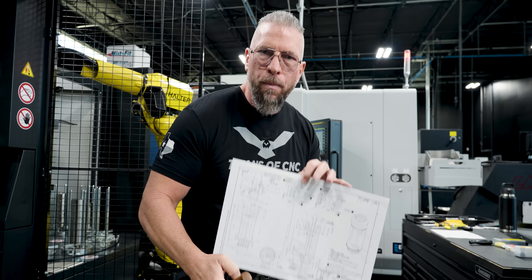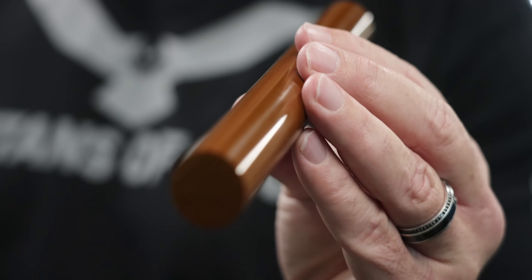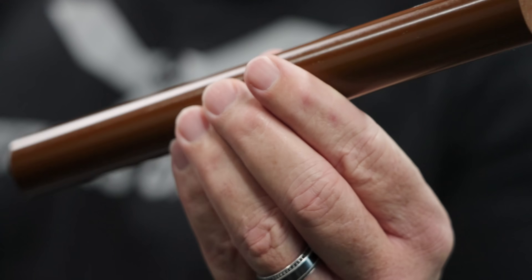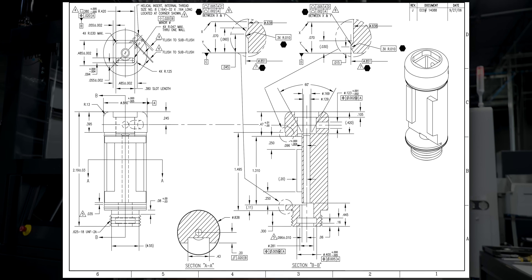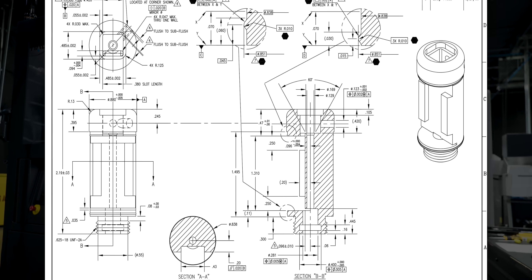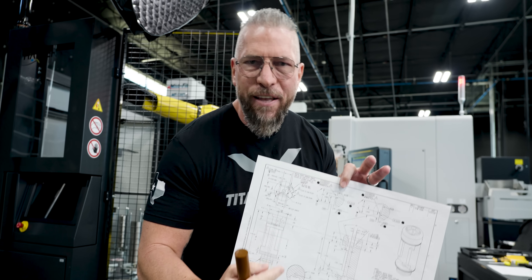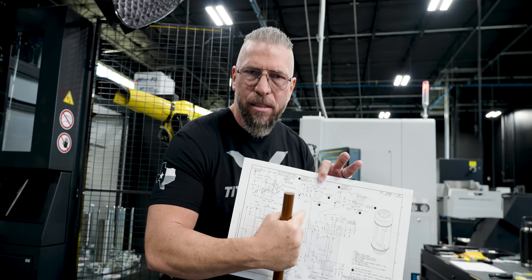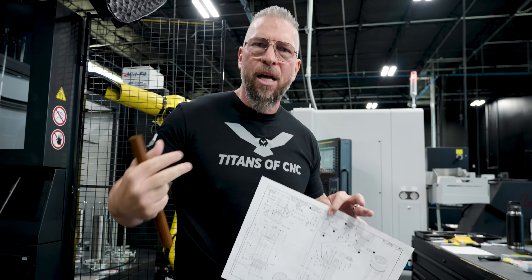You know why it's stressful? It's stressful because of the material. If this were Black Delrin or PEEK or something like that, I would quote this job at about $39.95 for a thousand pieces. And trust me, we've made tens of thousands of pieces of this part for this customer, which is a legit customer for Titans of CNC.